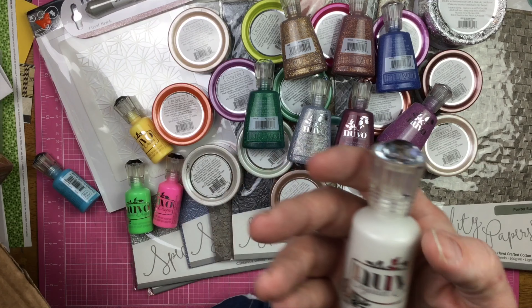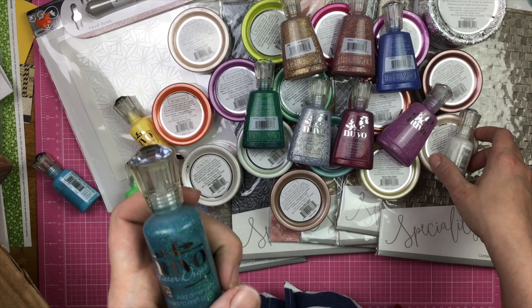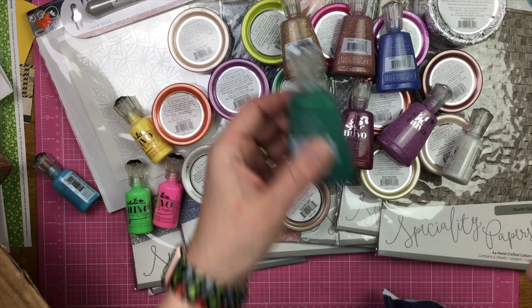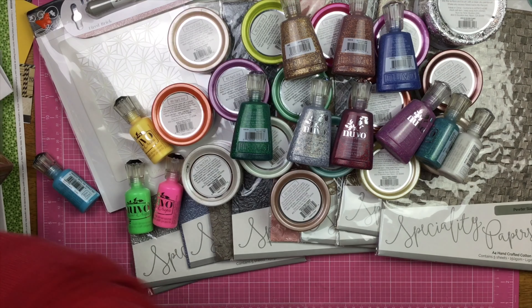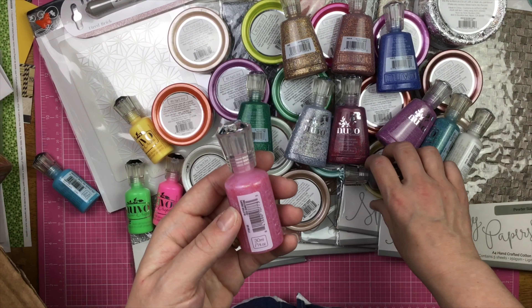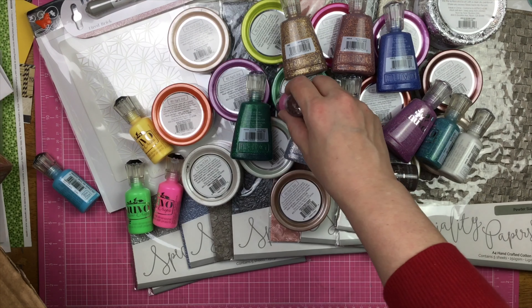And then I have the crystal drops in Oyster Gray, glitter drops in Emerald City, Nouveau drops in Dark Walnuts, and then glitter drops in Red Sunstone — looks more pink to me, but we'll see.